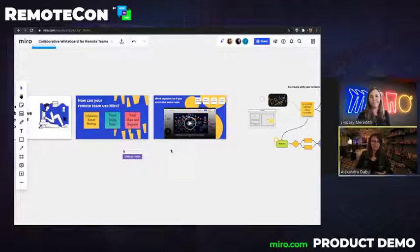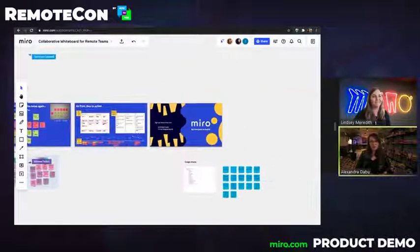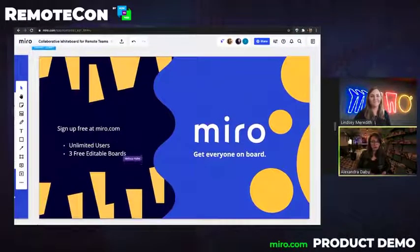Thank you very much, Lindsay. Thank you very much for being with us and for showing us through Miro. Thank you everybody for watching. Whether we want it or not, we've been pushed into a new era of communication and collaboration, and in order to function better at work, we need the proper tools to do it. Check out Miro on the RemoteCon website and tune in to the conference for more remote work tools.